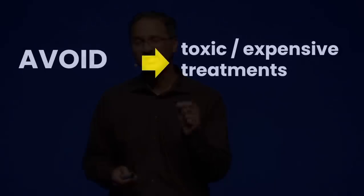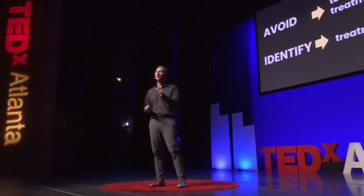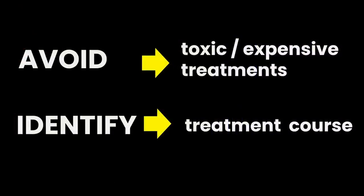Firstly, we need to identify which cancer patients can successfully avoid toxic and expensive treatments because they have more indolent disease. Secondly, we need to identify which cancer patients will actually respond to certain treatments, and if they will not respond, be able to inform their physicians of this in advance so that treatment courses can be changed up front. Our group has been developing novel and interpretable AI tools that can quantitatively characterize the twistedness of tumor-associated vessels in order to evaluate which cancer patients will respond to immunotherapy and which patients will not.